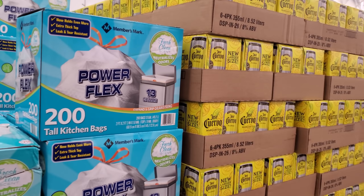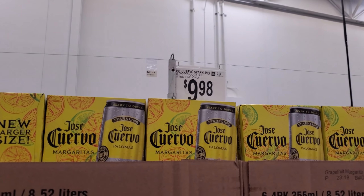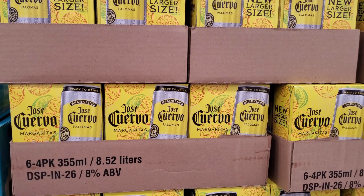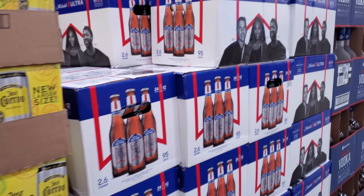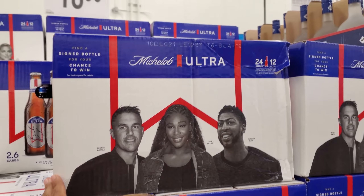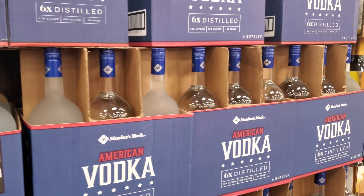I just walked in, so everything is up front. Jose Cuervo Margarita, oh sparkling, $9.98 — has anybody tried this one? I'm not a fan of sparkling water and stuff like that. $18.96 and you do get 24. American vodka — $12.98 and $8.68.